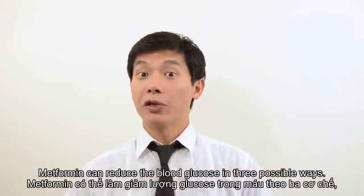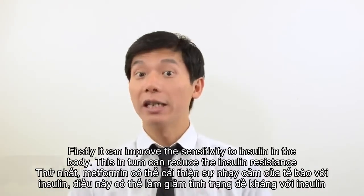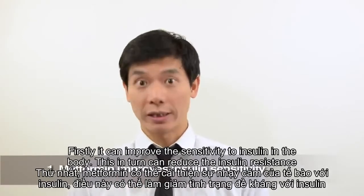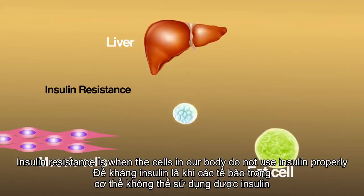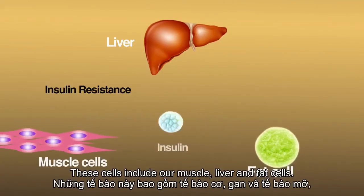Metformin can reduce the blood glucose in three possible ways. Firstly, it can improve the sensitivity to insulin in the body. This, in turn, can reduce insulin resistance. Insulin resistance is when the cells in our body do not use insulin properly. These cells include our muscle, liver, and fat cells.